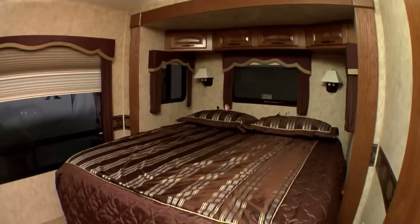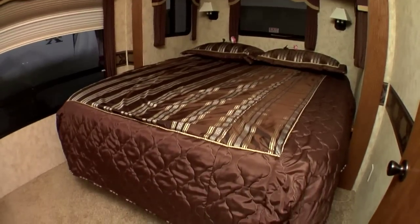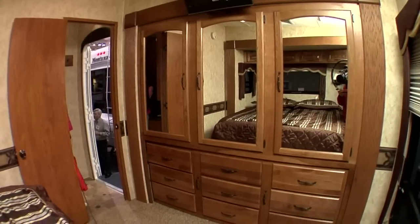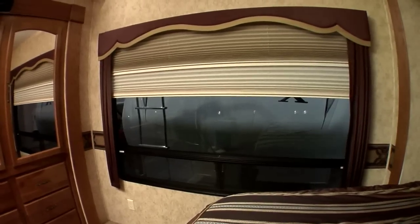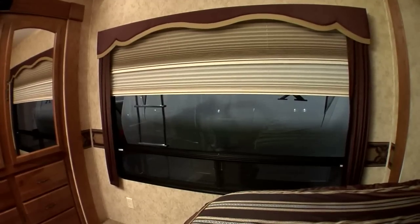Definitely the master bedroom. It's very spacious because it's located in the rear of the fifth wheel. There's a ton of storage back there, whether it's underneath the bed or the full wall of closets that we have. In addition, we've got that huge panoramic window back there that lets in a lot of natural light.